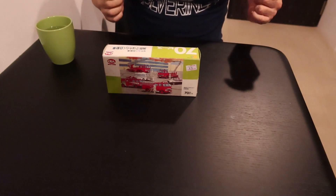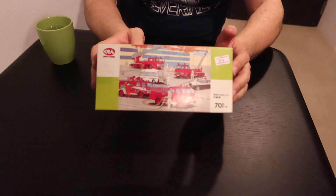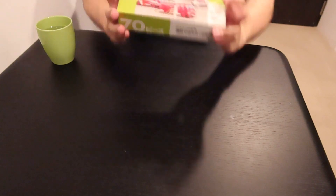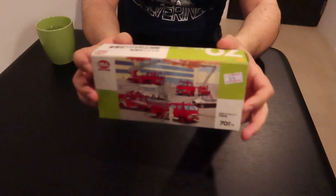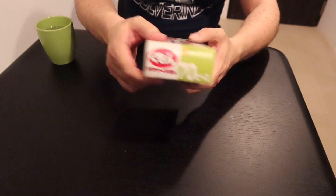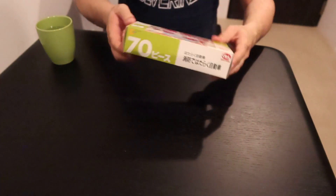Hey everybody and welcome to my next puzzle video. It is a 70-piece puzzle — let me show you my smiling face before I get started. So anyway, I'll just start unboxing it. Here's the box, here's the side. I think this is Kumon, or Kuma, Kuma — and there's the back.